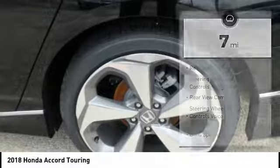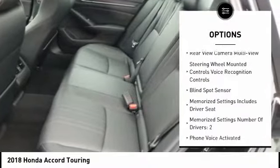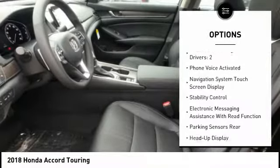Here are some of this vehicle's great options: stability control, remote engine start, traction control, power brakes, child safety locks, trip computer, rear floor mats, tachometer, electronic brake force distribution, heads up display.